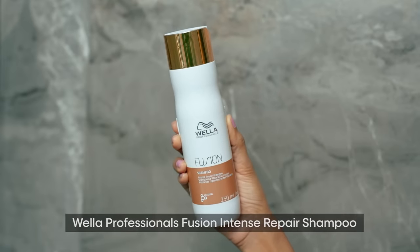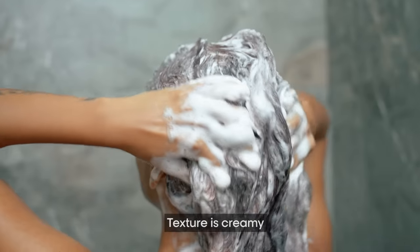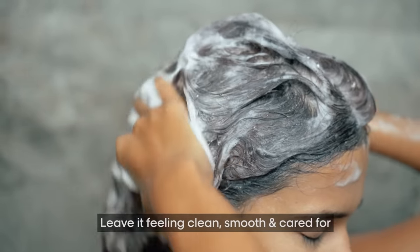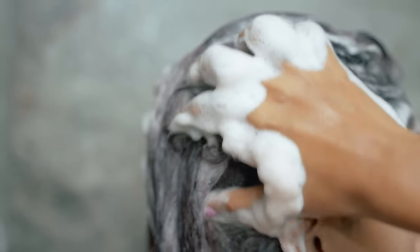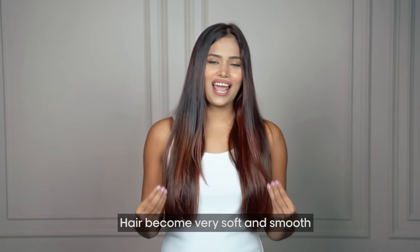Starting with Wella Professional's Fusion Intense Repair Shampoo, which is inspired by spider silk — one of nature's strongest fibers. The texture is creamy, smells nice, and it's designed to repair the hair and leave it feeling clean, smooth and cared for. It has a rich foamy lather that adds to my bath time experience and gently removes any dirt or oil. After every wash, I can feel my hair become very soft and smooth.